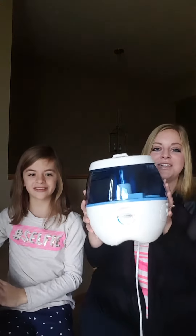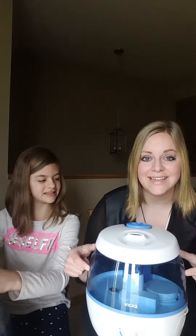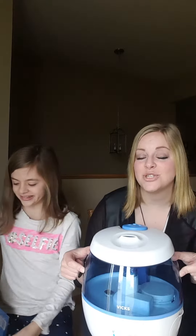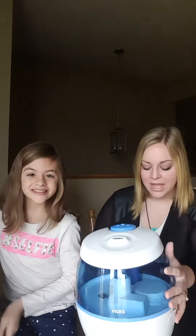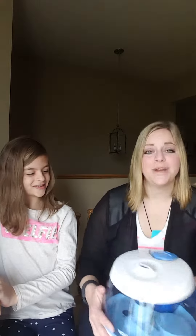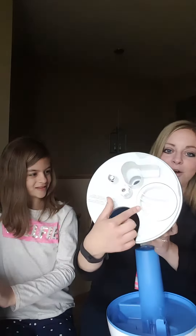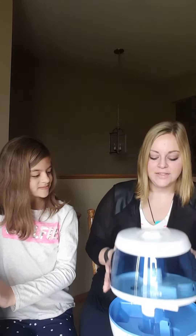This thing is awesome! Check this out — some of the best features. It has a one gallon tank. This thing can run for almost 24 hours, and this one takes Vapo pads, which are just like a little pad that goes right in here and it has the Vicks scent on it. The tank is super easy to fill and to clean — it pops right off. It's got this great big opening, and this is so great for kids because it has a projector.